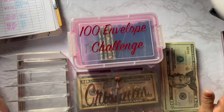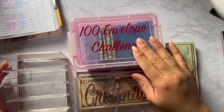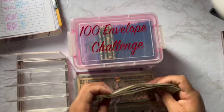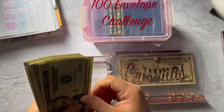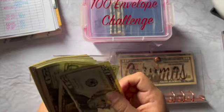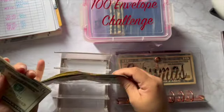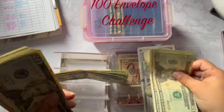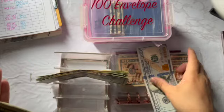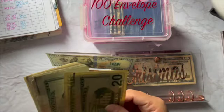Hello everyone, today I'm going to be stuffing my envelopes and my hundred envelope challenge. So I have $610 right here, and let's get these situated. They're not in the right order — 20, 40, 60, 81, 20, 40, 60, 82 — that's 200, 300. They're all over the place!